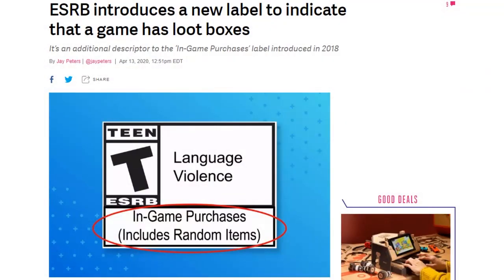The Entertainment Software Rating Board, or ESRB, announced a new label for games that offer in-game purchases of loot boxes or other randomized rewards. The snappily named label — 'in-game purchases including random items' — will be applied to loot boxes, gacha games, items or card packs, prize wheels, treasure chests, and more.